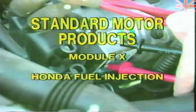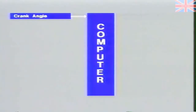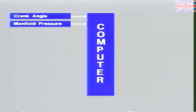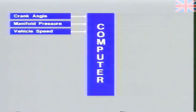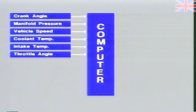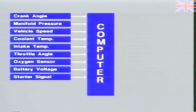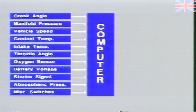Details of the engine computer control system show that the ECU receives sensor input information from a crank angle sensor signaling engine speed and to sequence the injectors. A manifold absolute pressure sensor measures vacuum. A vehicle speed sensor. A coolant temperature sensor signal triggers the system for cold startup. An intake air temperature sensor. A throttle angle sensor aids in information used for acceleration and deceleration fuel cutoff feedback. An oxygen sensor sends information to adjust fuel injection pulse width. A battery voltage input. A starter signal. An atmospheric pressure sensor. And a series of miscellaneous switches, including an air conditioning compressor switch, an automatic transmission switch, etc.